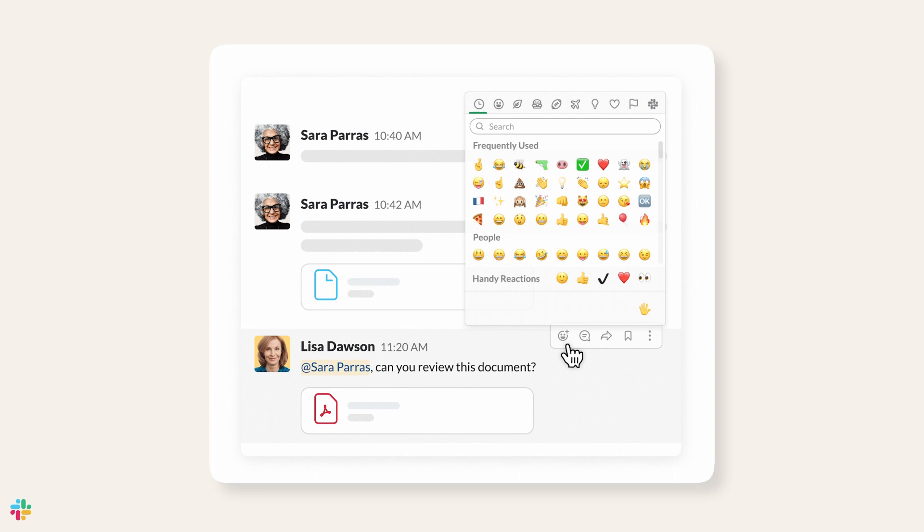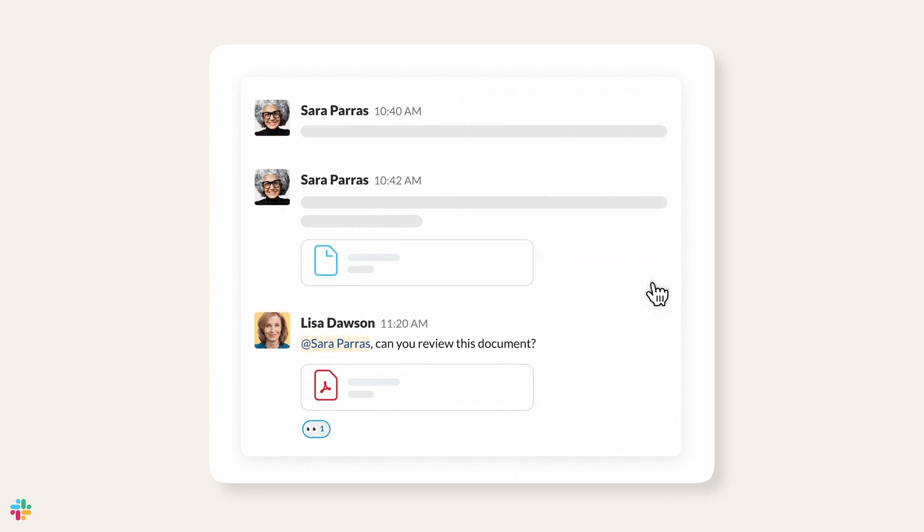Want to keep your focus high? React with emojis to weigh in quickly. Reacting with the eyes emoji can let your partners know that you've seen the message, and a check mark lets them know you've completed a task.